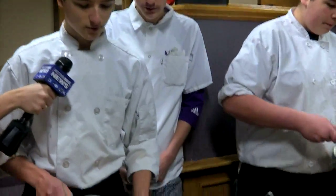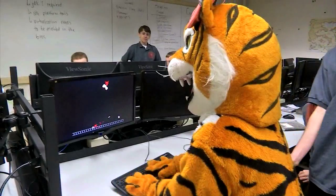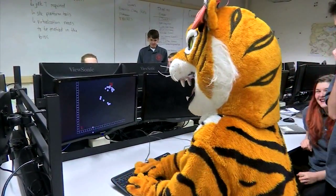Today we're making omelets for all the cheerleaders and whoever wants an omelet. And in the information technology classroom, they have pie.